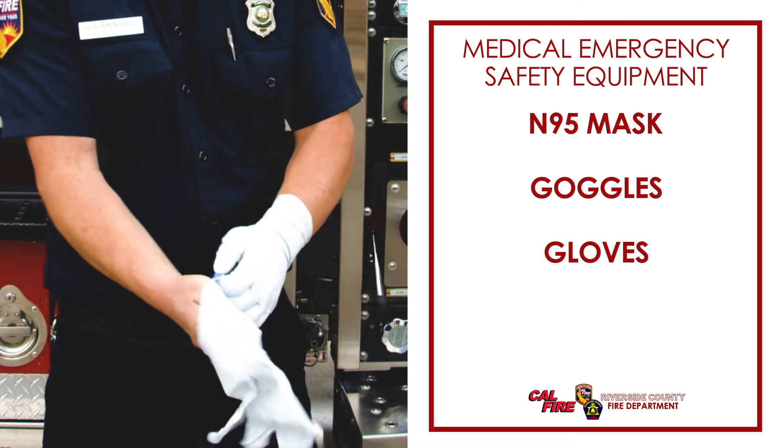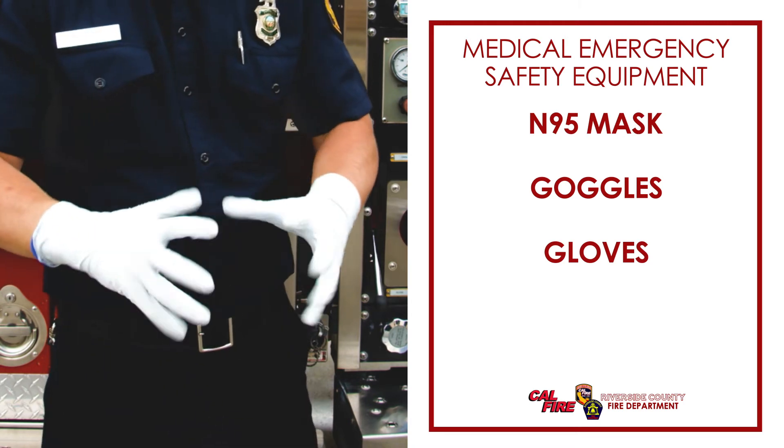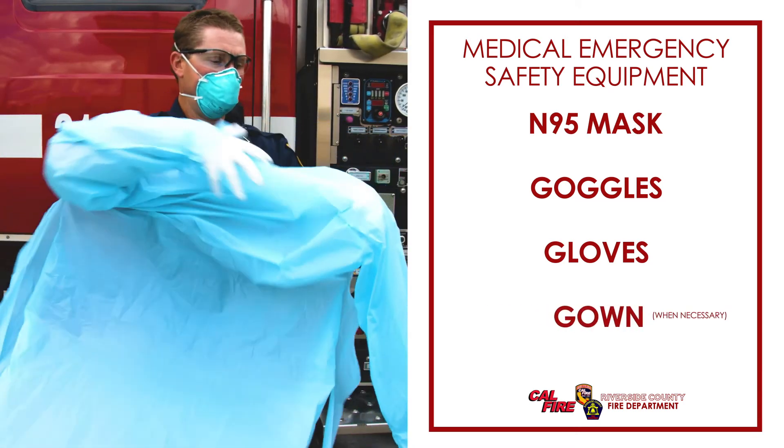We always wear gloves to protect our hands. And in certain cases, we may wear a protective gown over our uniform.